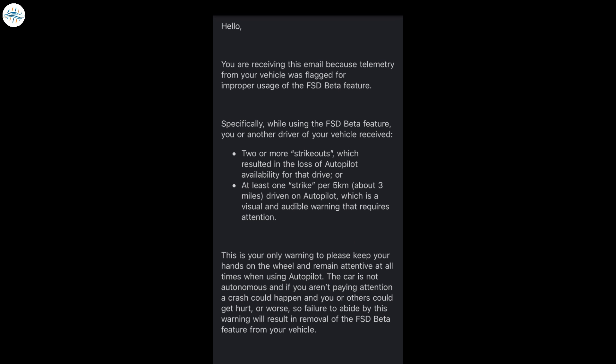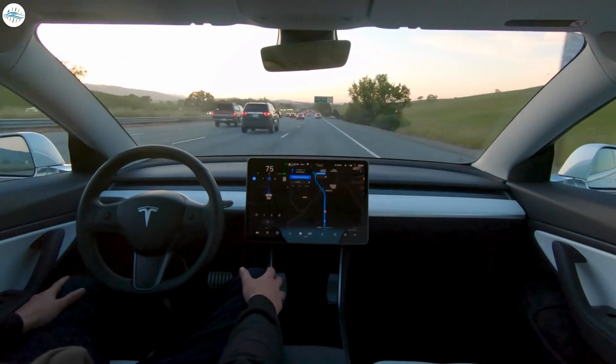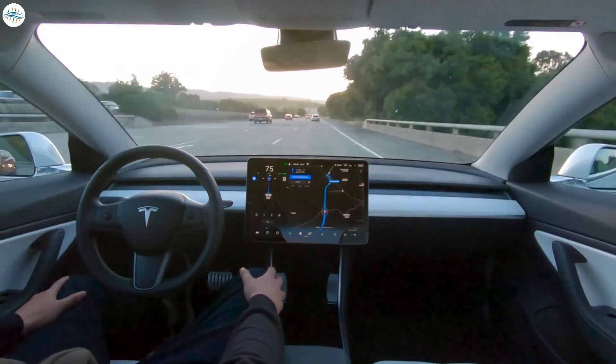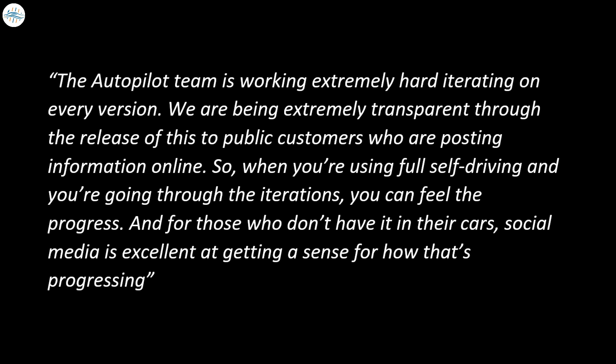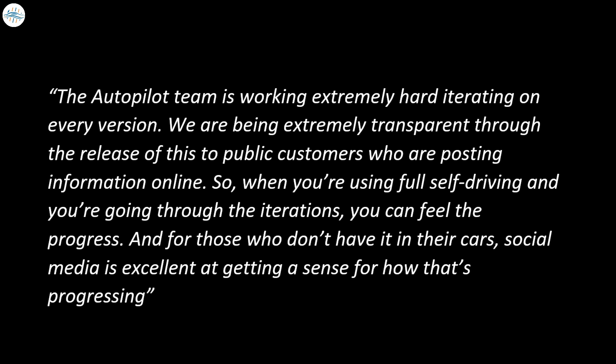Tesla's wording in its message seems quite assertive, but it is understandable. FSD beta is only starting to get expanded to more users, and it is imperative that the company avoid tolerating unsafe driving behaviors as much as possible. During the Q3 2021 earnings call, Tesla CFO Zachary Kirkhorn highlighted that Tesla's autopilot team had been working extremely hard to improve the driver assist system, and that Tesla is making it a point to be as transparent as possible about improvements being rolled out to autopilot and FSD.